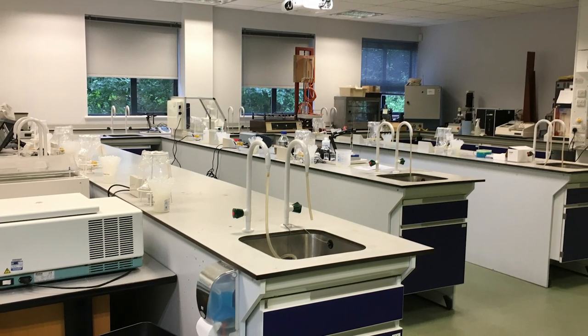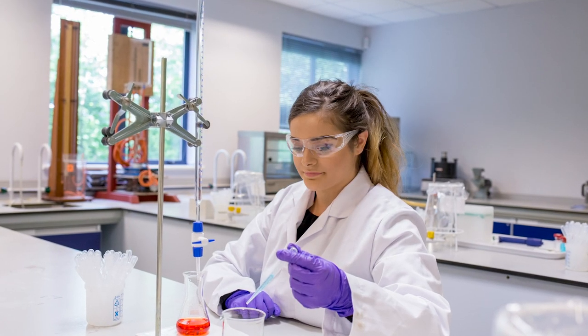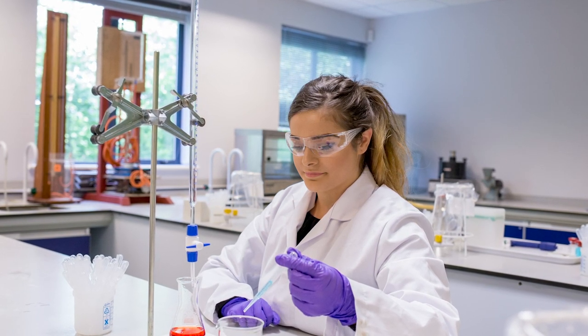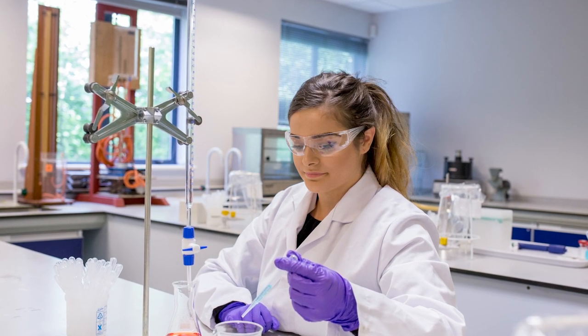These laboratories are used intensively by our first year environmental scientists, who are taught key principles of environmental science from basic chemistry through to ecotoxicology. We use key analytical laboratory and field techniques.